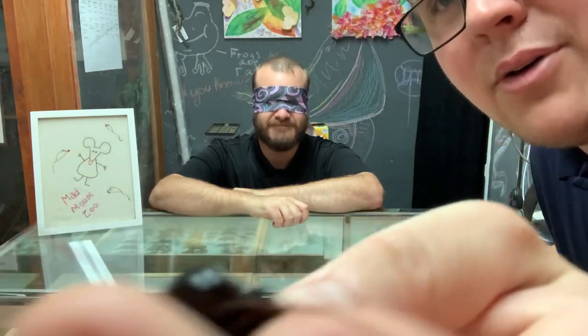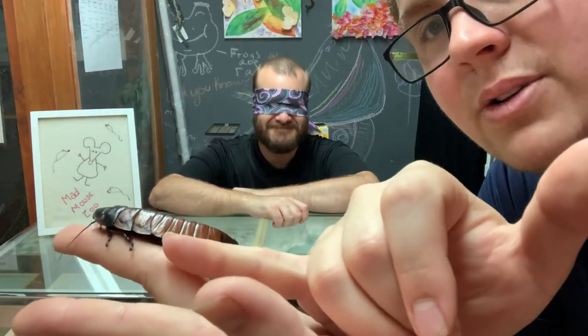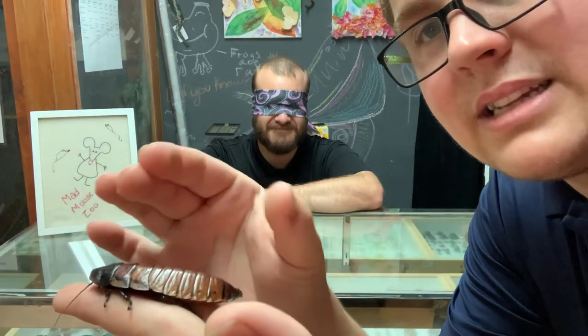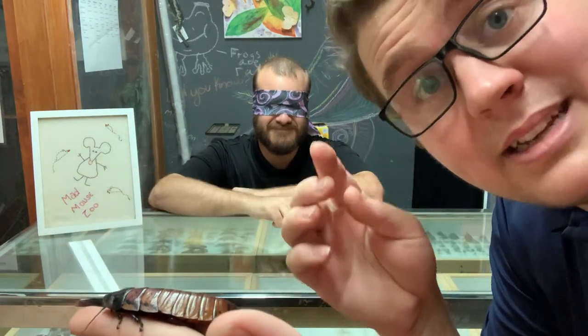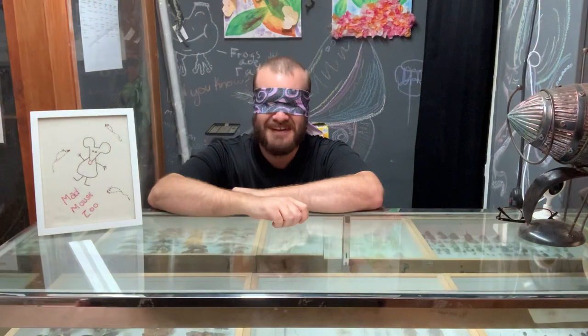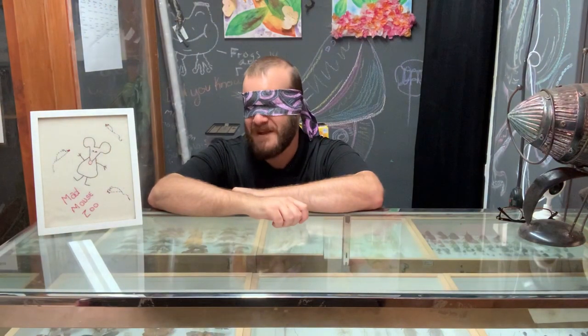They don't hiss with their mouths. Instead, they have little holes called spiracles along the side of the abdomen. What they can do is squeeze and contract that abdomen to take in and let air out — so they're kind of hissing with their butts, but it's not quite a fart. Well, if that hiss has a stench to it, then it's a fart, Mr. Maddox.